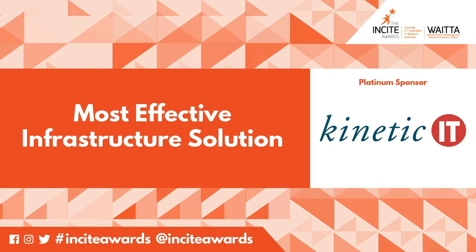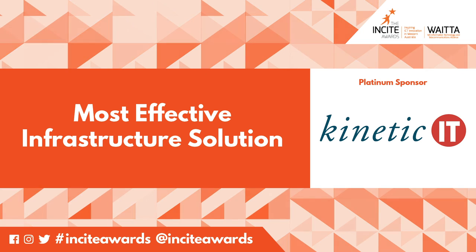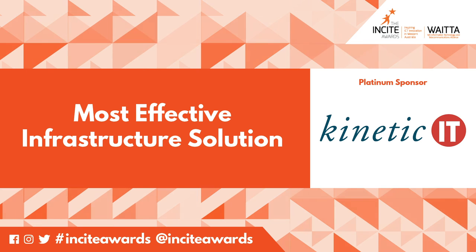We now cross to our platinum sponsor Kinetic IT to announce the winner of this award.